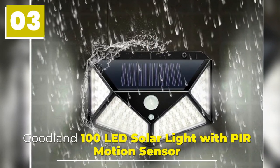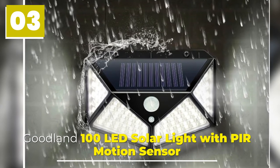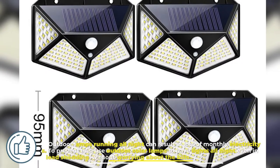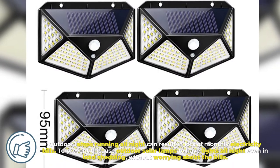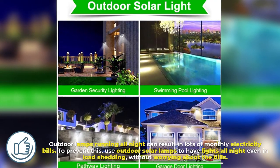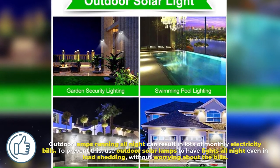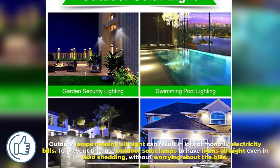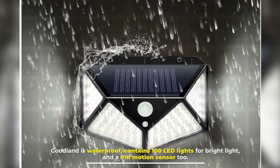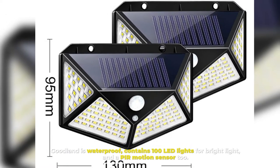Number 3: Goodlan 100 LED Solar Light with PIR Motion Sensor. Outdoor lamps running all night can result in high monthly electricity bills. To prevent this, use outdoor solar lamps to have lights all night even during load shedding, without worrying about the bills. Goodlan is waterproof, contains 100 LED lights for bright light, and includes a motion sensor.